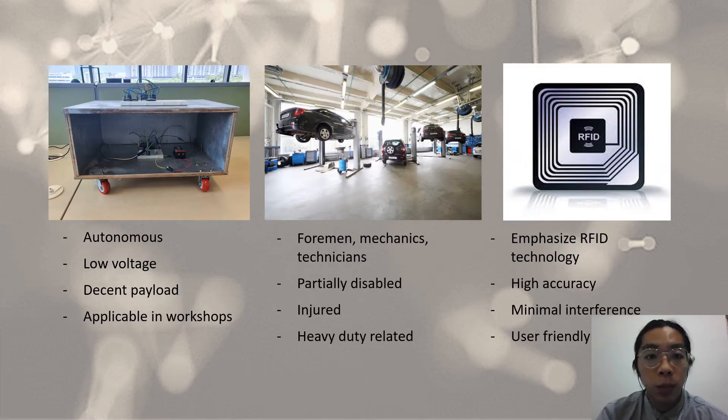So why do I consider this prototype useful? First of all, it helps you carry your heavy inventory so you don't have to do it yourself, and it lowers the risk of injury by doing that. It is also autonomous, which means it follows you by itself — you don't have to physically control it. It works on low voltage, has a decent payload, and is applicable in workshops and industries.